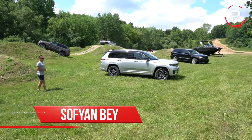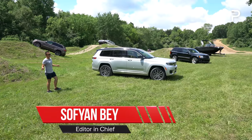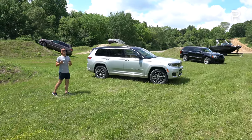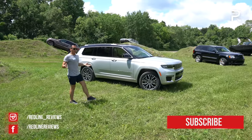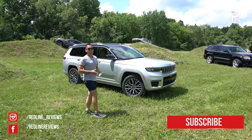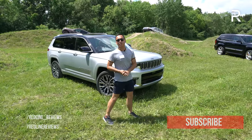Here in America, the three-row crossover has solidified itself as the family car of choice for many Americans. Unfortunately for Jeep, the company has been out of this segment for over a decade when the last Jeep Commander was phased out back in 2010. Thankfully, Jeep has been working on a viable replacement, and it is here now. This is the 2021 Jeep Grand Cherokee L.